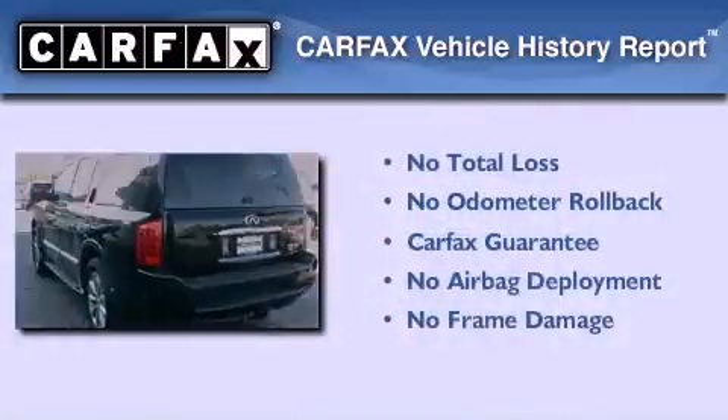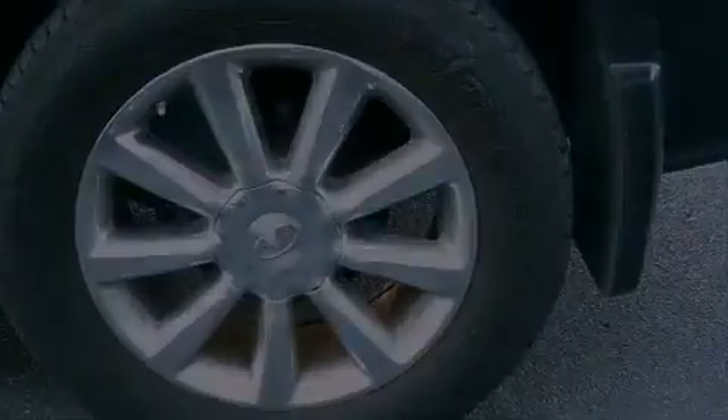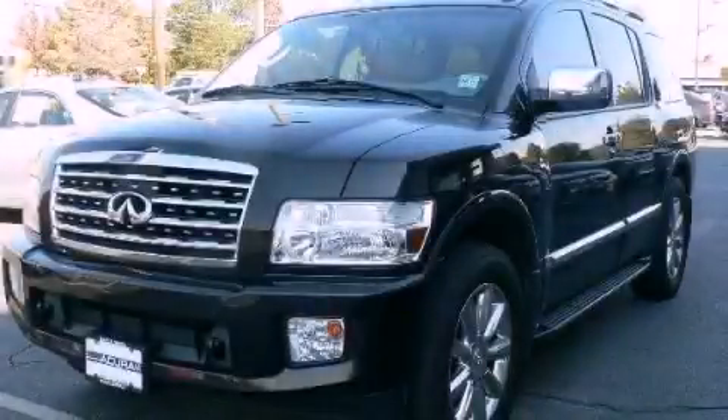Not to mention that this Infiniti qualifies for the Carfax buy-back guarantee. Stop by today and test-drive this automobile for yourself.